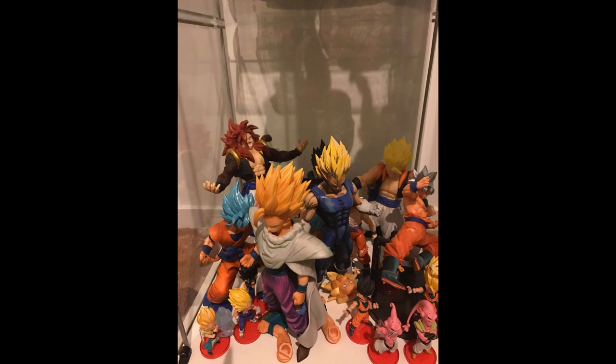The bottom shelf is a bit of a mixture — some random but cool stuff. Looks like he's got a Manga Dimensions Master Star Piece Vegeta down there, which is pretty cool, and the Grandista Gohan — one of my absolute favorites. A really decent looking figure, along with some other cool stuff down the bottom.